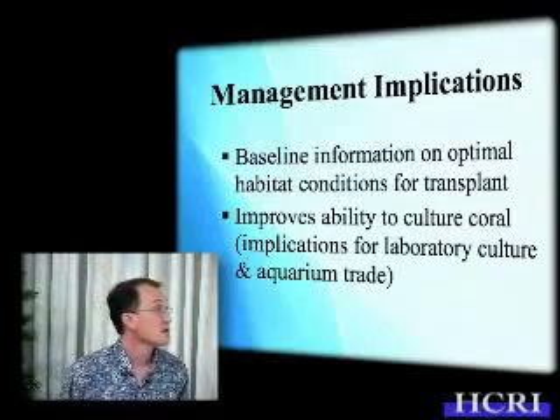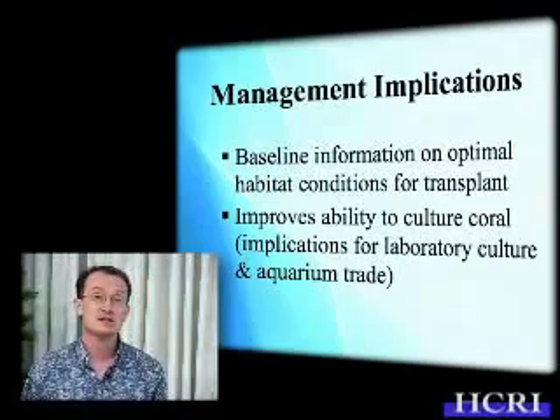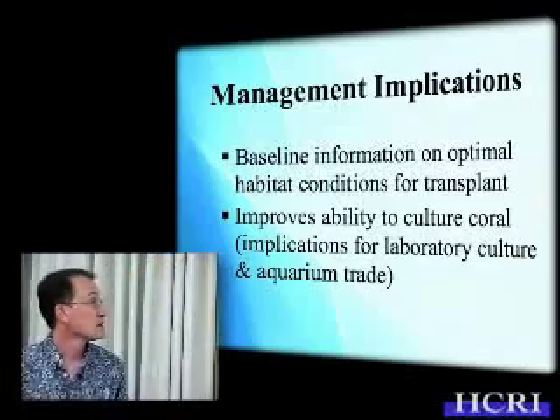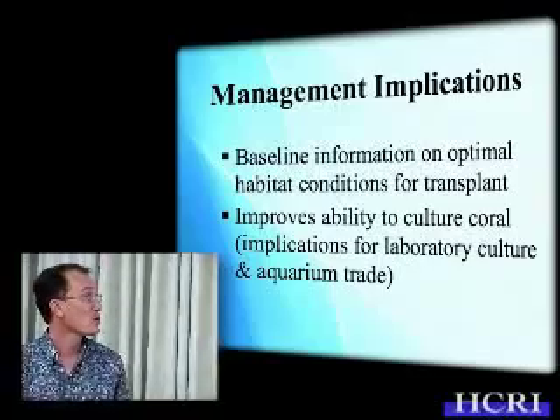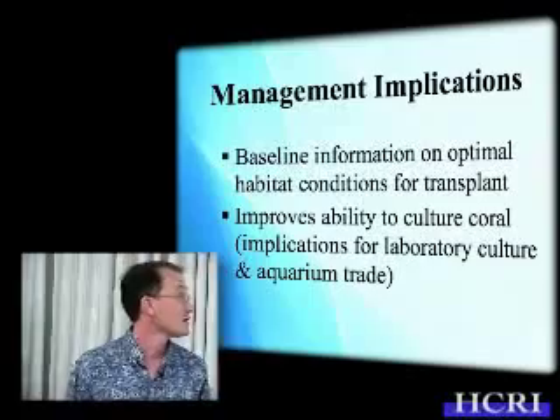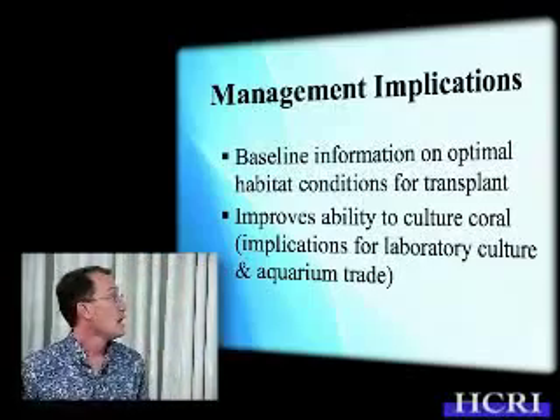This provides some baseline information on optimal habitat conditions for transplant and management concerns. It also increases our ability to culture coral — we know a bit more about the baseline parameters for what the optimal conditions are for growing these coral species.